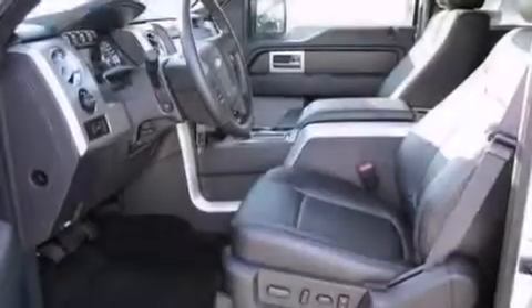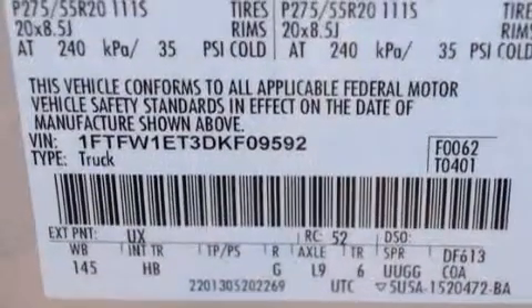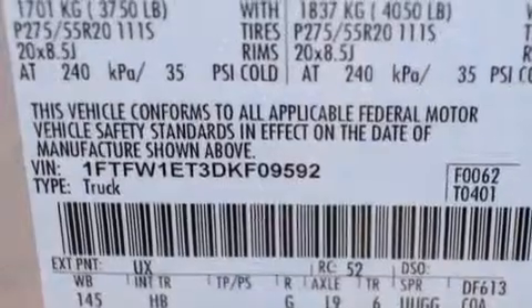Its top features include Bluetooth mobile device connectivity, power-adjustable driver pedals, a double wishbone independent front suspension, hill start assist, and traction control and stability control systems.